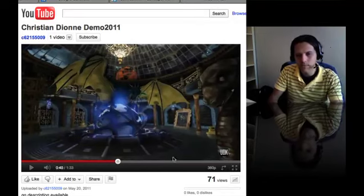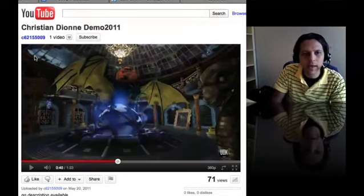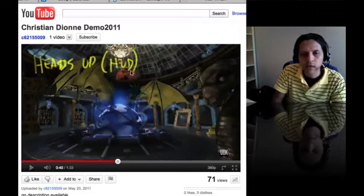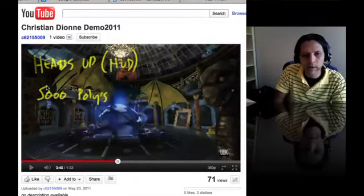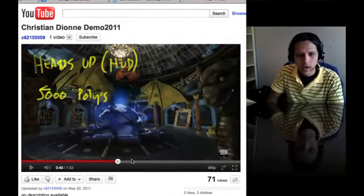If this is for games and it says UDK, you can say something like — you know how in Maya we have the heads-up display, the HUD — you can say the scene is just 5,000 polies, something that you're proud about. Because it's for games and you're just trying to stress out what you were working on.